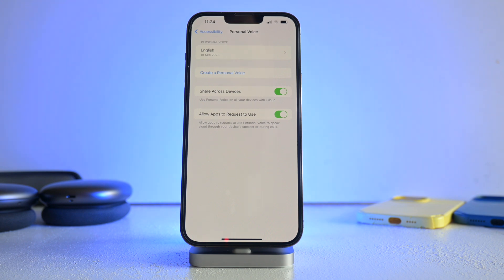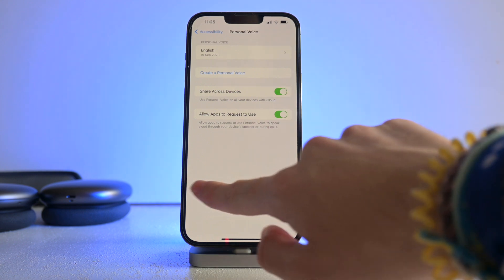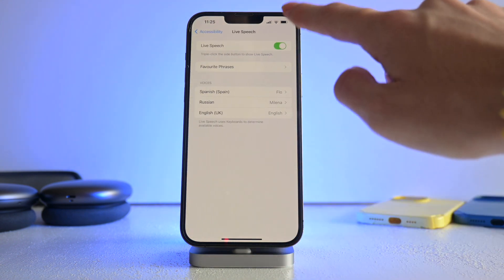The setup process will ask you to repeat 150 sentences — which sounds like a lot, and it is. By sentence 17 I was already tired of it. They're sentences like 'I need five more minutes' or 'She was born in the 19th century.' Once you have them recorded, it will process, and your iPhone needs to be charging and unlocked to process — it took me about two days.